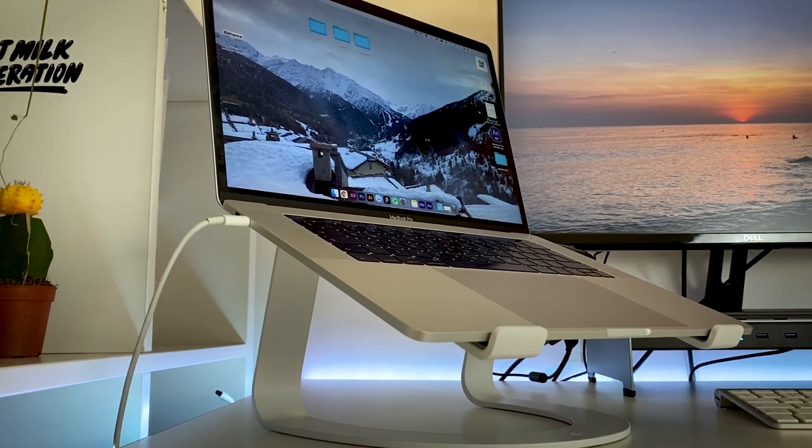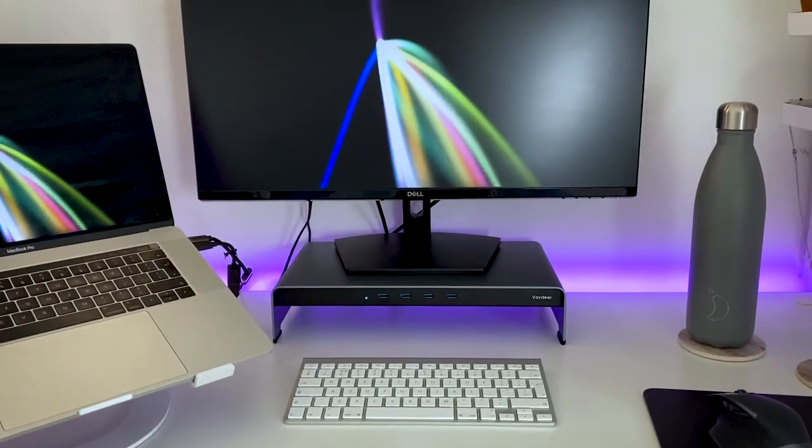Before we get started I just wanted to clarify that some of my equipment, like my MacBook Pro or my office chair, was provided by work, so I didn't pay for them. Anyway, without further ado, let's take a look at what's on my desk.